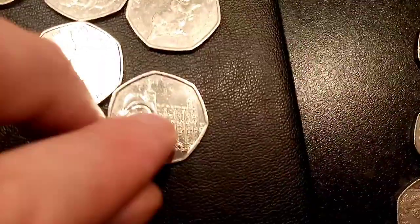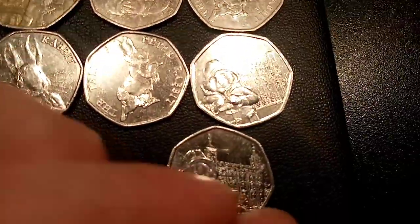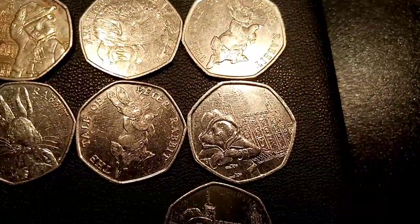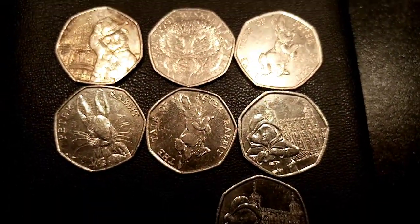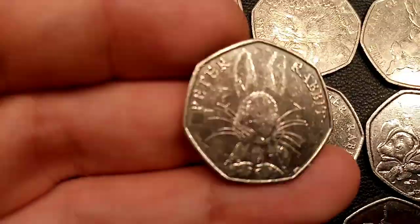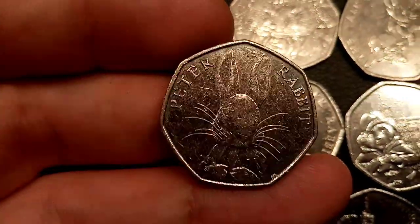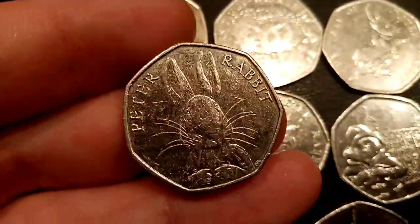We'll have a look at all of the coins and see what the star find of the day is. Seven in total: two Paddington Tower of London, two The Tale of Peter Rabbit, Miss Tiggy Winkle, Paddington St Paul's, and the 2016 Peter Rabbit. I've got to give it to the 2016 Peter Rabbit — winning the star find of the day. Hope you enjoyed the video and thanks for watching.